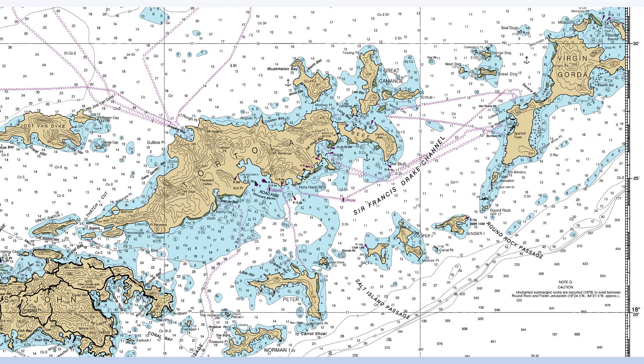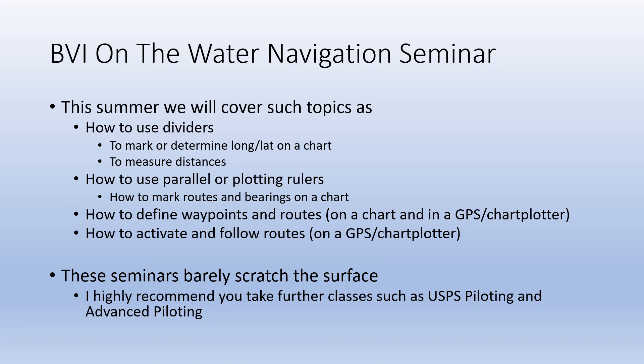Here are lots of rock symbols that you can see. I suggest you download the PDF or booklet chart versions of this chart and look them over in more detail. We will have a BVI on the water seminar this summer. We'll provide information on how to use dividers and plotter rules on charts, and we'll also show you how to define waypoints and routes and then follow them. I encourage you to attend this seminar. Keep in mind that this seminar, as well as the on-the-water exercise, barely scratches the surface of navigation.